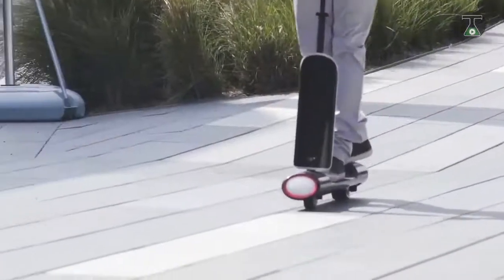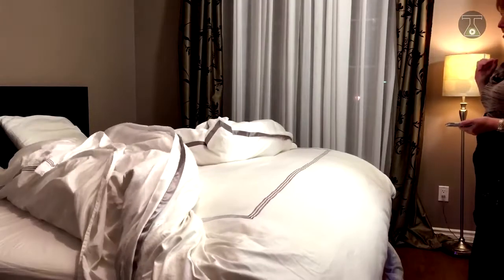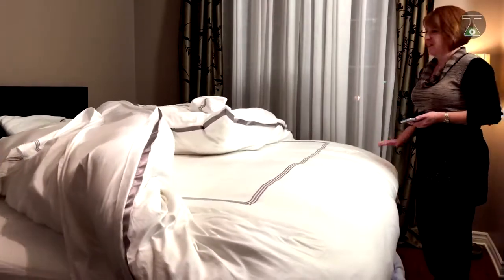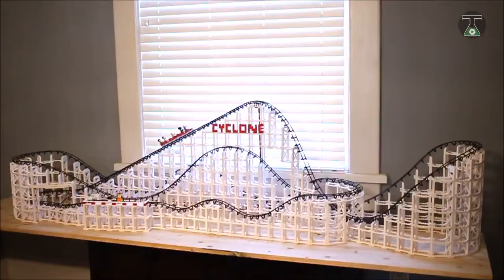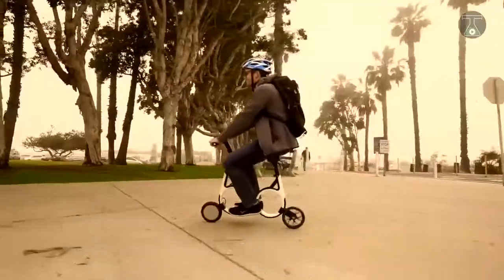There you have it folks, a list of the 8 most insane inventions from all over the world. Which of these inventions did you think were the most awesome? Tell us in the comments below. Don't forget to subscribe and click on the bell notification icon to ensure you don't miss any upcoming videos. See you next time!